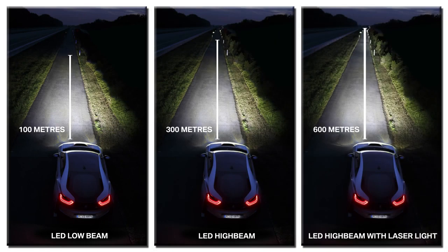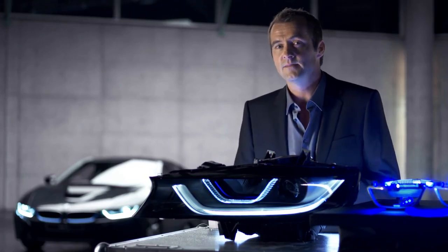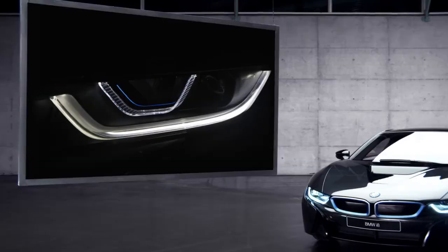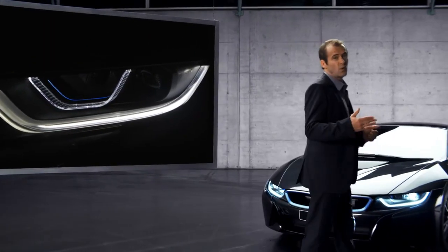At the same time it uses less energy, and its light emitting surface is a hundred times smaller. The lights of the BMW i8 look good in more than just one way.